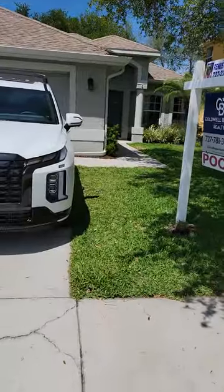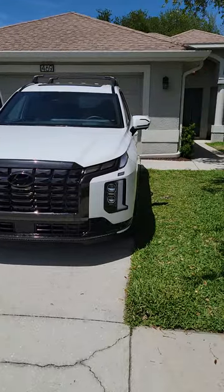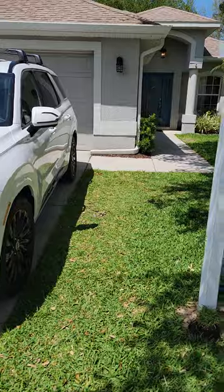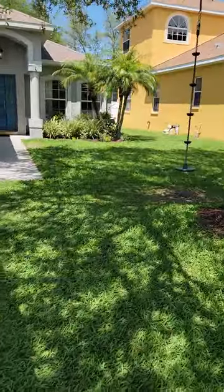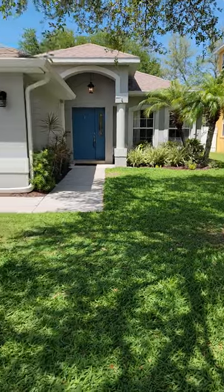This home is in a minor flood zone, which is not a big deal, but if you get a loan on the property it would be about $1,300 to transfer the flood policy per year — so not too bad.